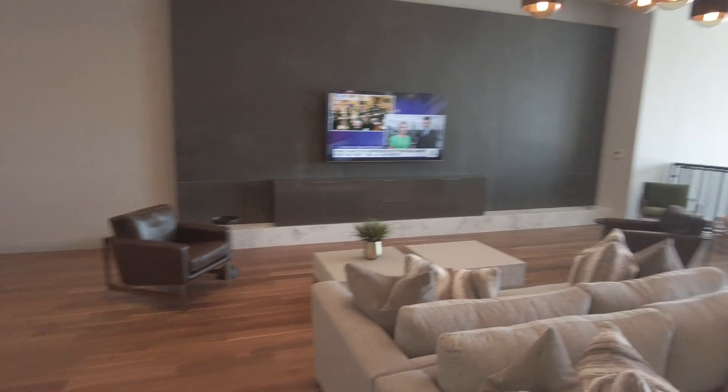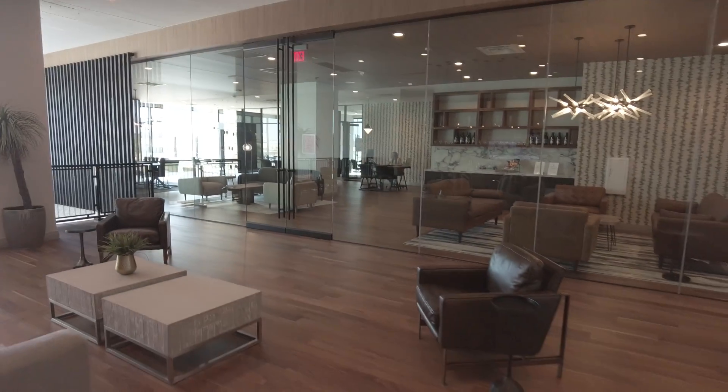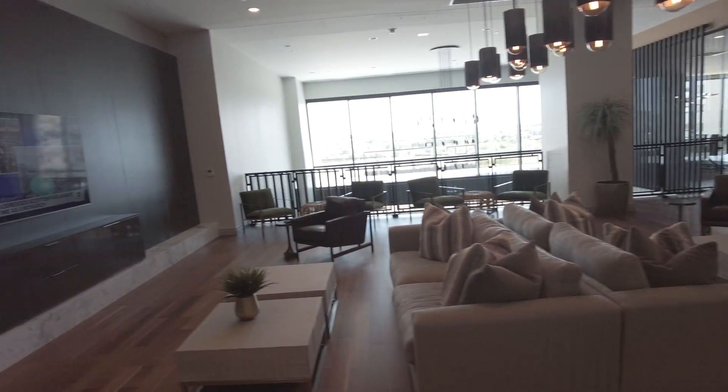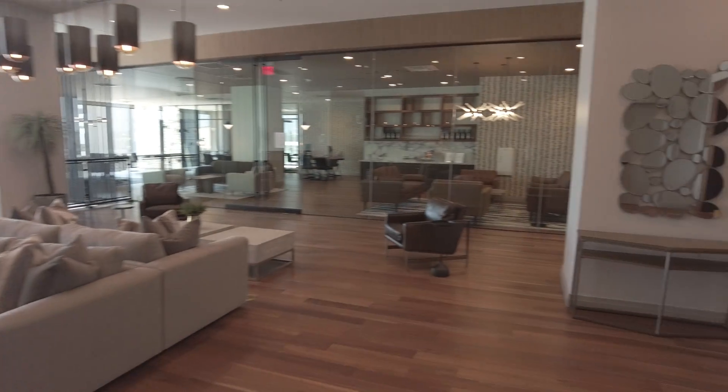Hey y'all, so this is actually on the second floor — this is a really pretty kind of lobby area. The first floor is more for just going in and out, so this is a gorgeous area.